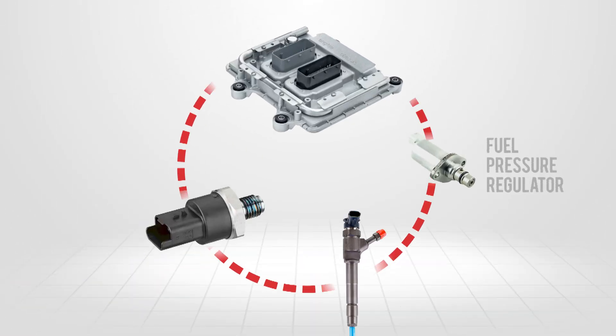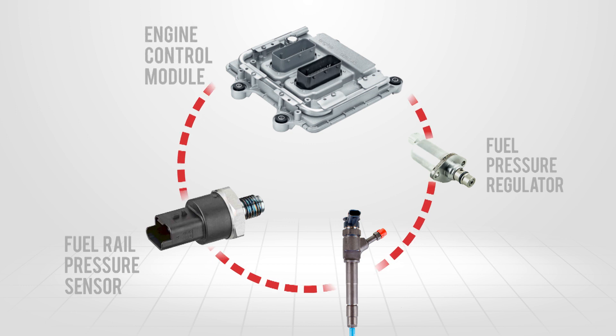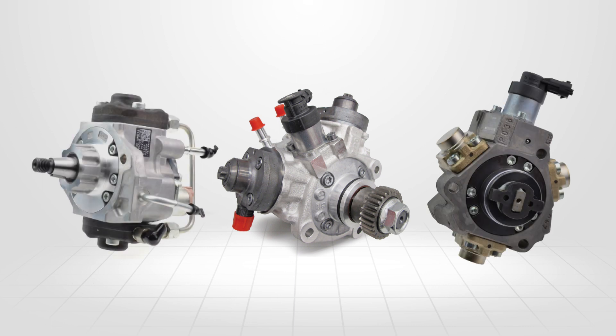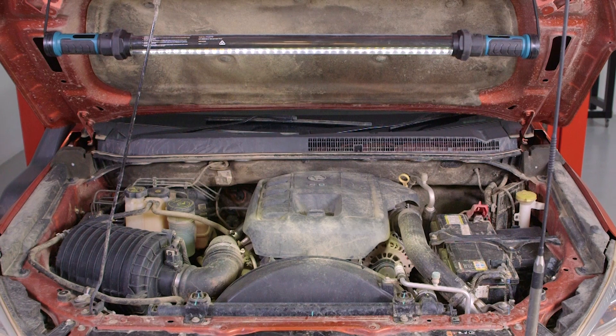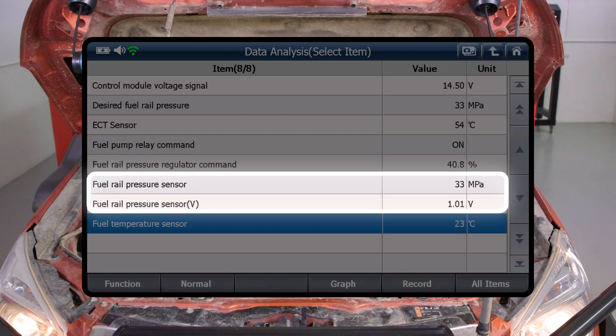Put simply, this valve works in a closed loop system with the fuel rail pressure sensor, ECM and injectors. There are several different common rail pumps used by OEMs. Some may use multiple suction control valves to adjust fuel delivery for each pumping chamber, but their operation is still the same. The suction control valve relies on feedback from the rail pressure sensor in order to supply the correct amount of fuel, keeping the rail at its working pressure.